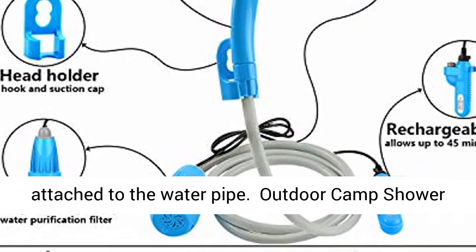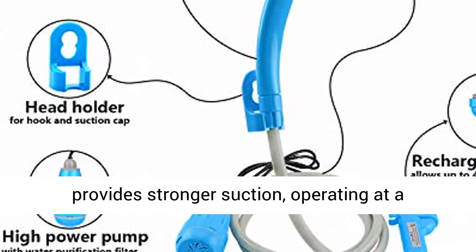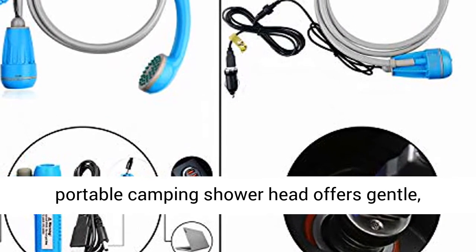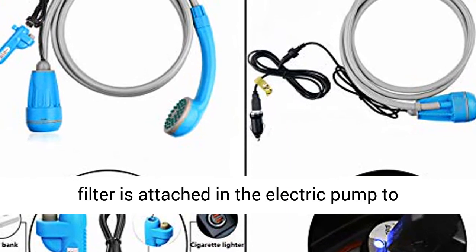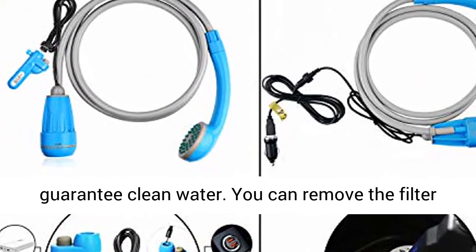Outdoor camp shower with water purification filter. The high-power pump provides stronger suction, operating at a consistent 0.9 gallons per minute (3.5L/min). The electric portable camping shower head offers a gentle, comfortable, and stable flow. A water purification filter is attached in the electric pump to guarantee clean water. You can remove the filter and wash it.